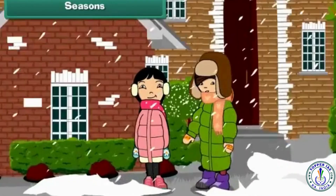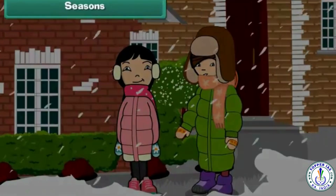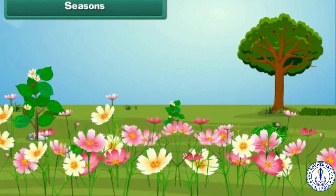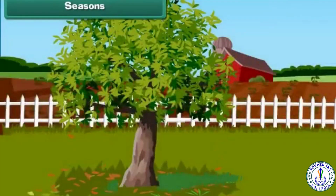In winters, we wear woolens to keep ourselves warm. In spring, flowers blossom. Summers are hot. Trees shed leaves in autumn.